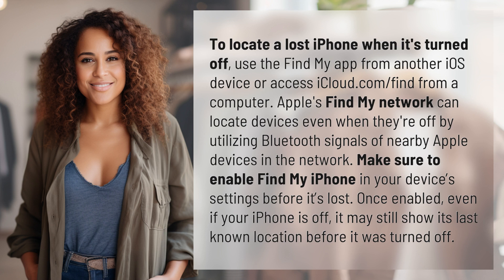Make sure to enable Find My iPhone in your device's settings before it's lost. Once enabled, even if your iPhone is off, it may still show its last known location before it was turned off.